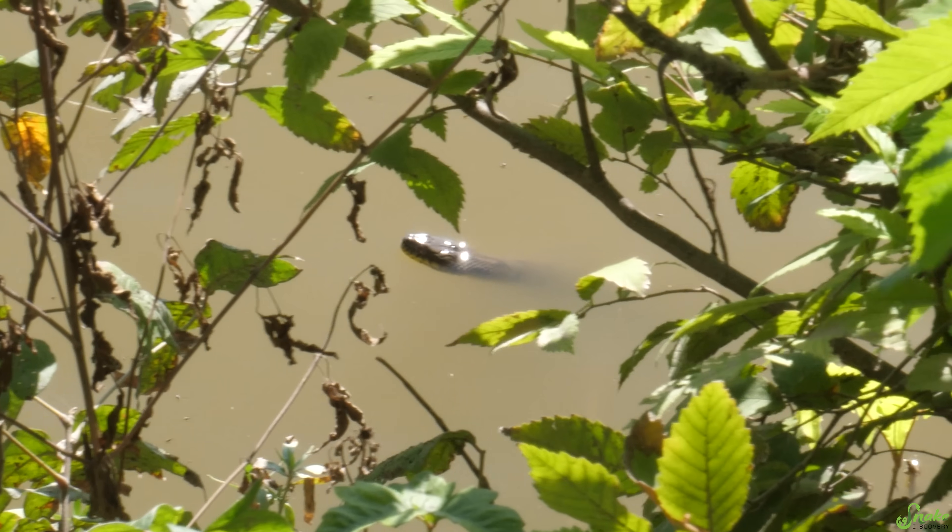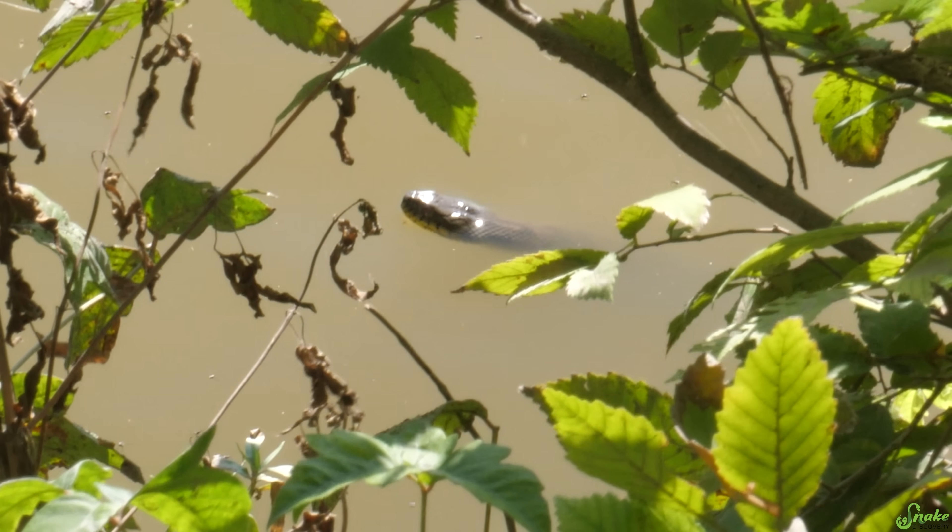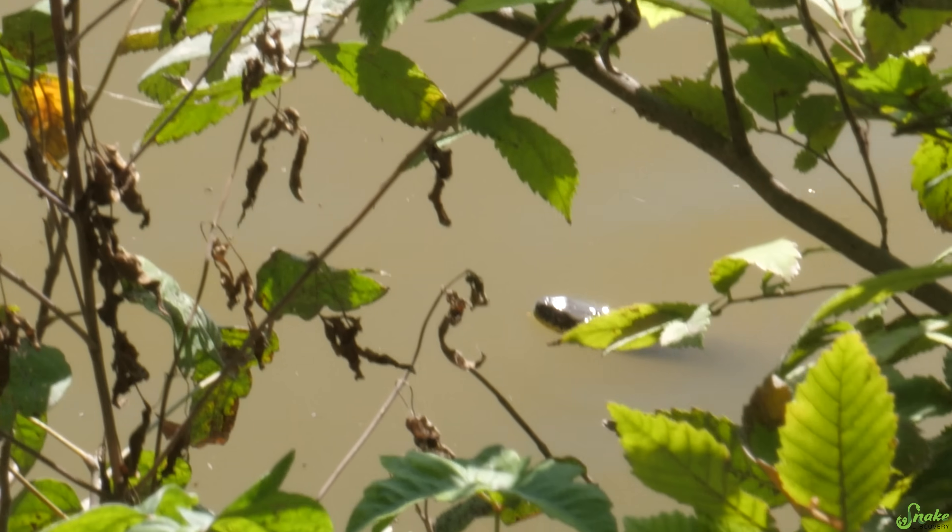That's a water snake! Ed just found this guy. I don't think we're gonna be able to catch it. I don't think so either, but I got a long hook - maybe I can get him up here.